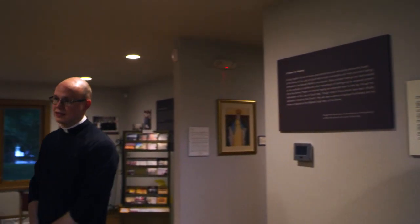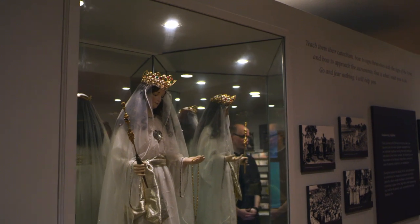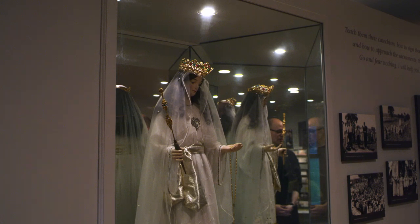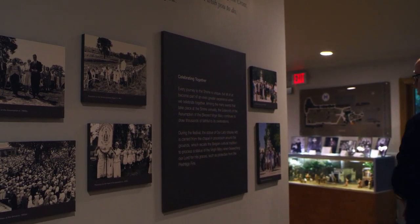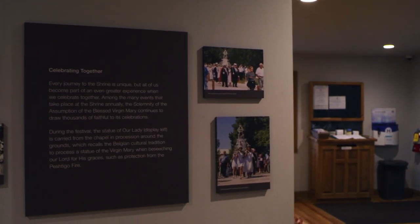Lastly, we like to point out that this is not the original statue that Adele used to process around the grounds with, but it is very old — we suspect well over 100 years old. In addition, we have the story and the history along these panels. So if you'd like to spend some time looking at those, I encourage you to do so.